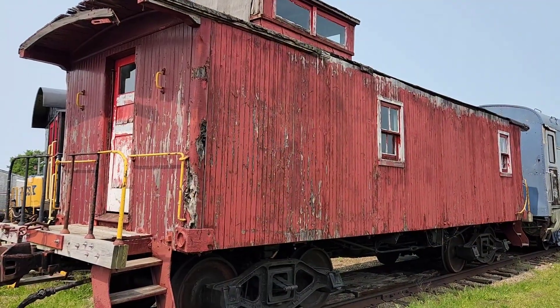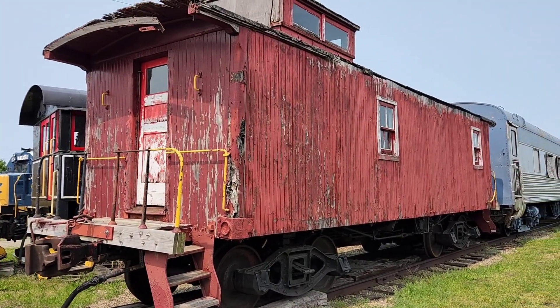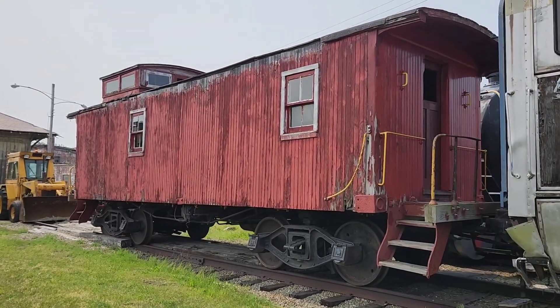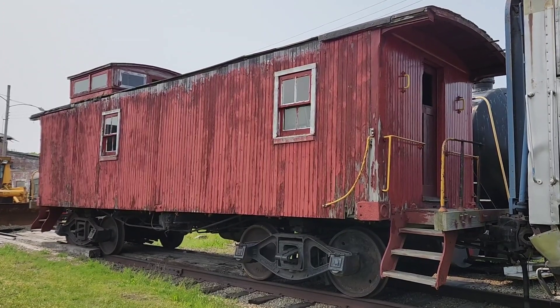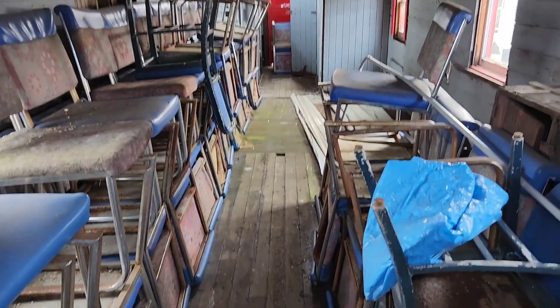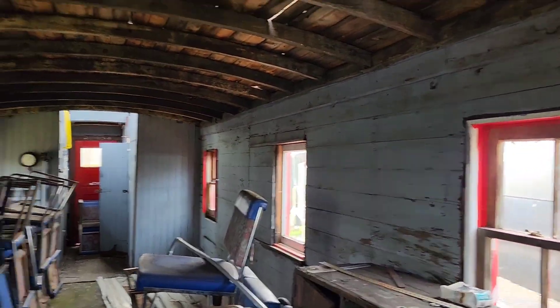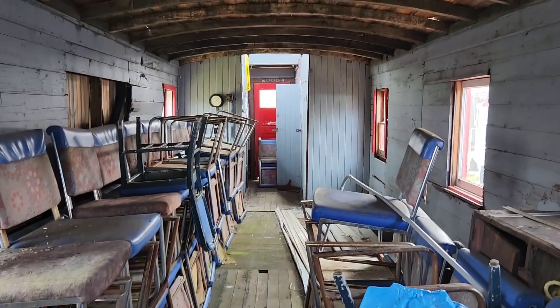And here's that little red caboose — old wooden one. It's got some rot to it, kind of to be expected. But this one's still salvageable. I bet the inside looks good — let's see if we can peek in the window. Yeah, not too bad. The inside is still decent. There are some holes in the roof, but it's salvageable.